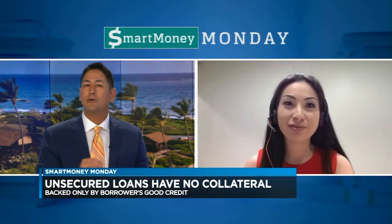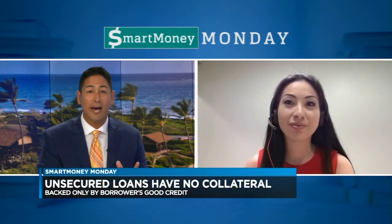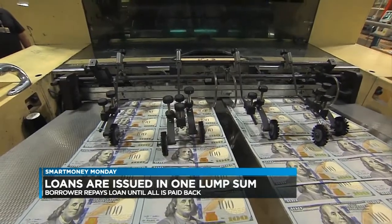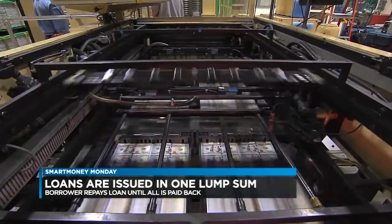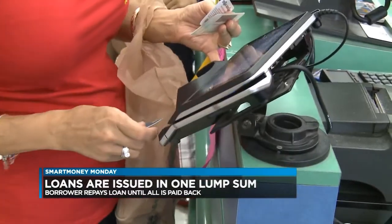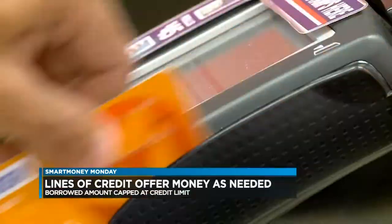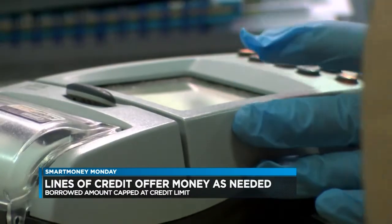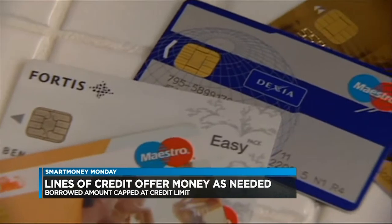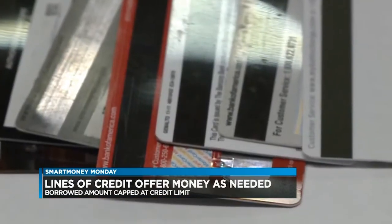Got it. So how would you describe the difference between a loan and a line of credit? Well, a loan is for a specific dollar amount and that comes in one lump sum. Once you repay it, it's all done. And a line of credit is something that you can use over and over? Exactly. Lines of credit operate just like credit cards. Based on your creditworthiness, you're given a credit limit. You can draw from an available line of credit regularly or have the line in case of emergencies.